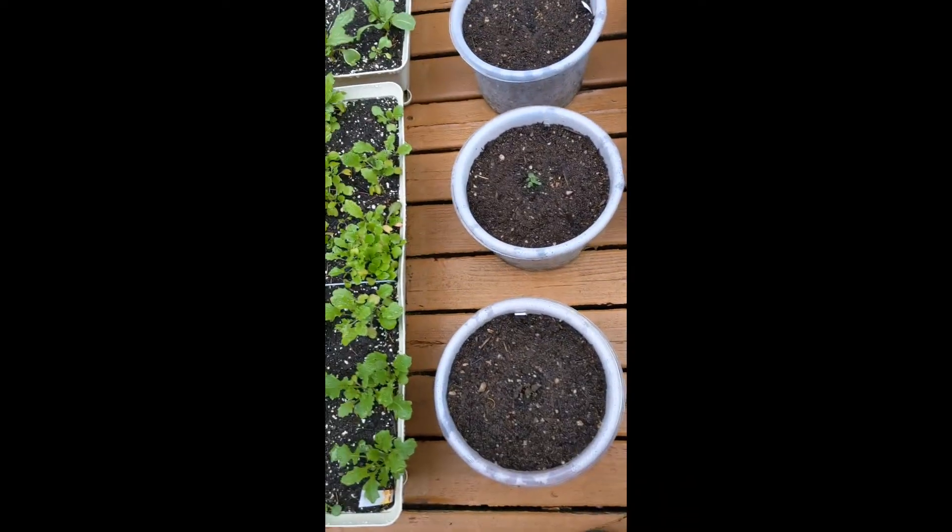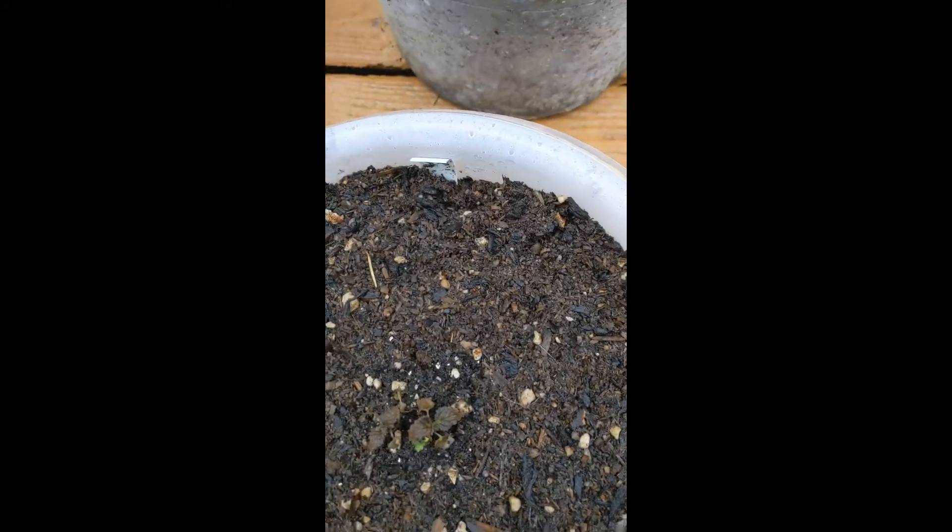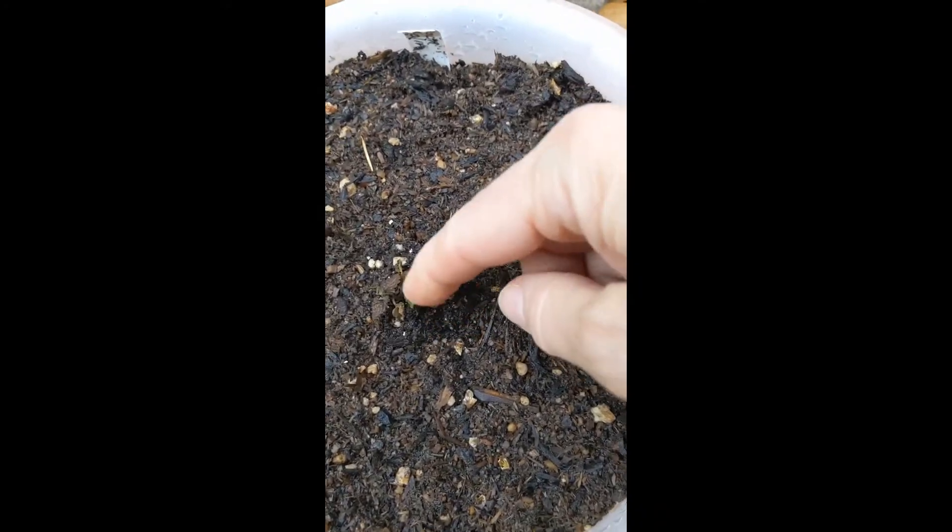We have some herbs. You can't see them very well, but this one's kind of struggling. We've got some dead stuff and live stuff. I don't know if it's going to make it, but that one's looking pretty good.